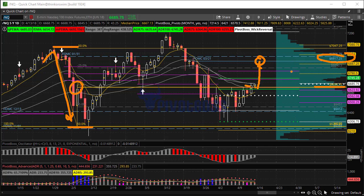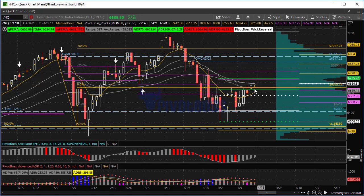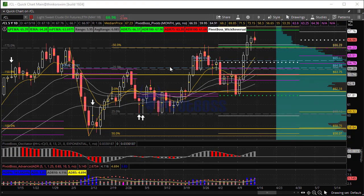The next upside key level to test on the NQ is going to be 6917.25 — that's a level that may take a day or two to get there, but it's a key level to shoot for if we continue to hold above 6653.